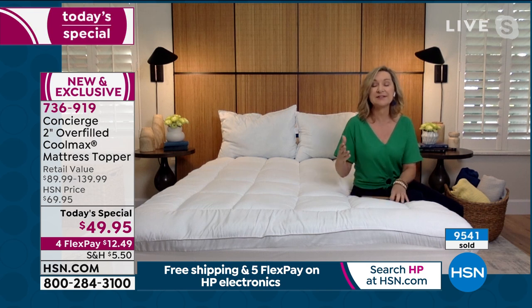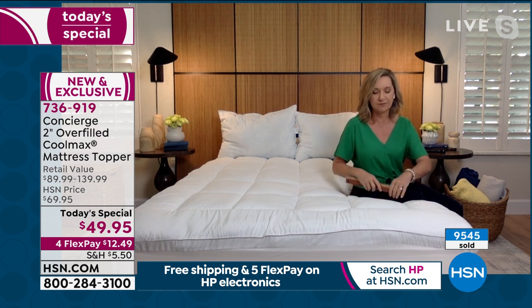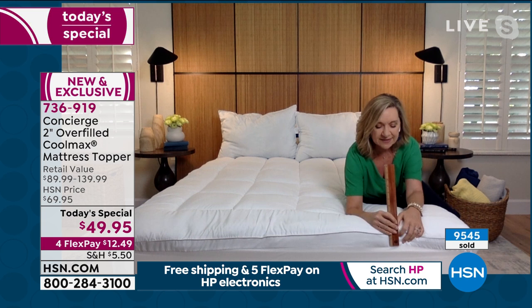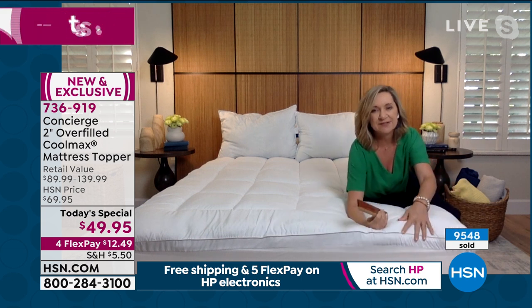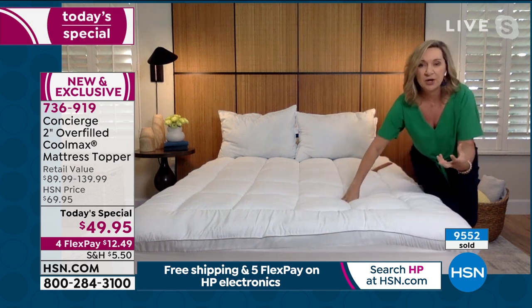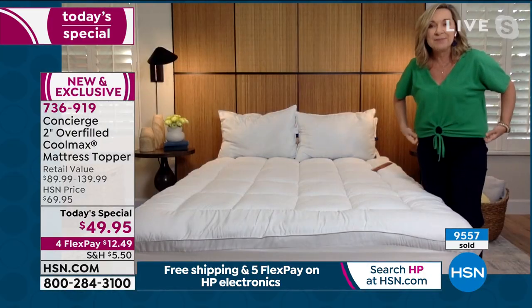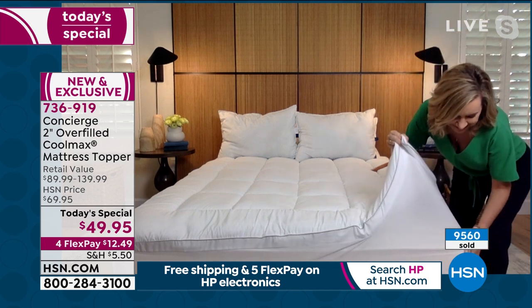There's a difference between a mattress pad and a mattress topper. Mattress pads are typically thinner and don't do much for comfort. Mattress toppers are all about comfort — but what's different about this one is we didn't just stop at comfort. It has a two-inch gusset on the side, which is that extra piece of fabric all the way around that really allows all that loft to billow and fill inside. It has a pretty gray satin piping on each side.